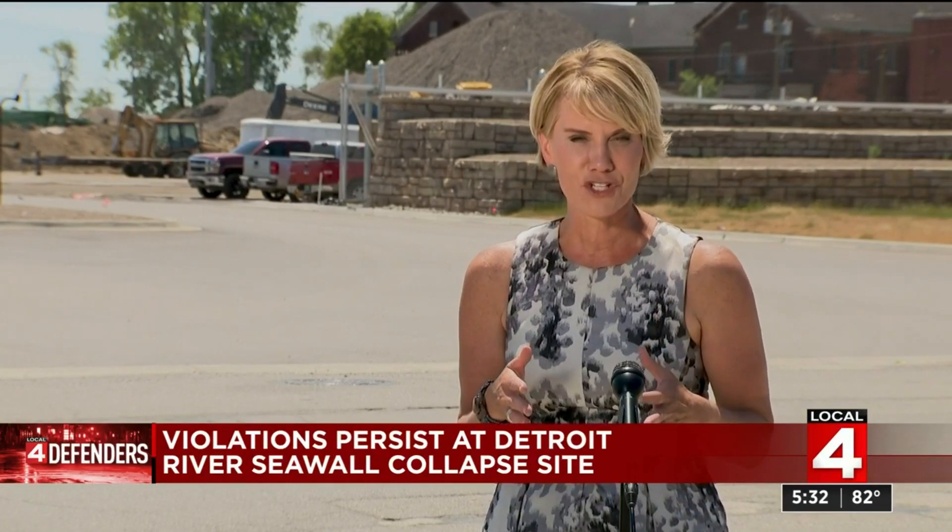I posted the Revere Dock restoration plan on our website for you to check out, and of course I'll be staying on top of this story. Reporting along the riverfront, I'm Karen Drew, Local 4 Defenders. A public comment period is open until June 26th. Then Eagle will review those comments as it proceeds toward a decision on whether to approve, approve with changes, or outright deny the permit application.